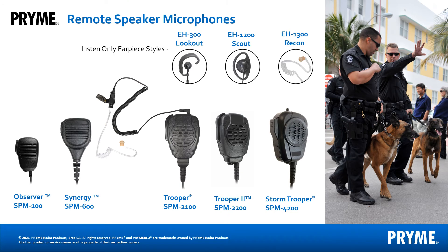Prime currently offers five different remote speaker microphones, each with unique benefits. Our Observer is compact and our Synergy is a comfortable medium-sized remote speaker microphone. Cables generally take the most abuse and wear out first on most remote speaker microphones. The Trooper addresses this issue with easily replaceable cables, creating less waste and saving money. Our Trooper 2 is for noisy environments and features active noise cancelling. Our Storm Trooper features a high-low switch and is fully submersible. All Prime remote speaker microphones have a 3.5 millimeter audio jack and are compatible with our listen-only earpieces.